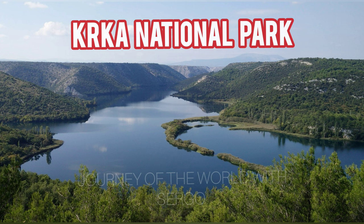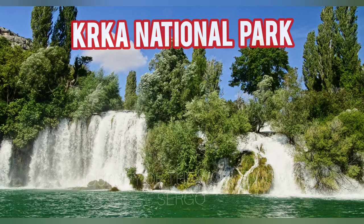Several restored water mills and valves that utilize the power of water for a variety of purposes may be found all around the waterfall. The mills occasionally serve as exhibition spaces for ethnographic displays. The Roski Slap falls produce numerous water arms and cascades, referred to here as necklaces, and attractive islets. The waterfall rises 22.5 meters above the ground.